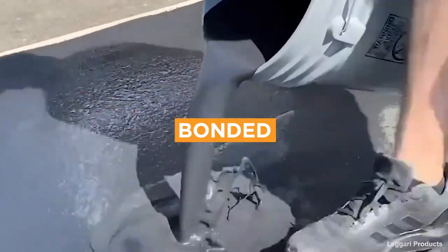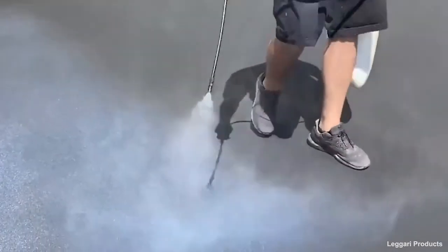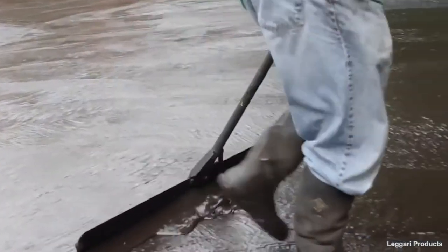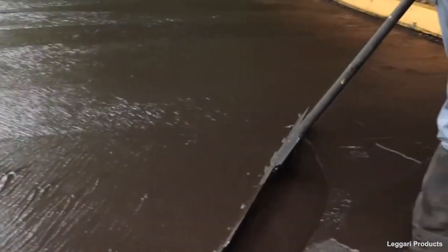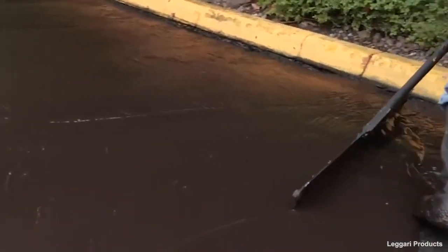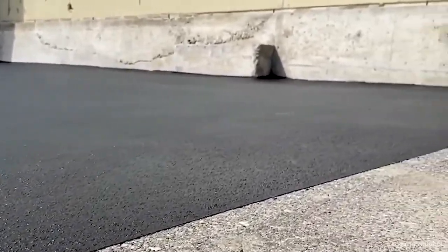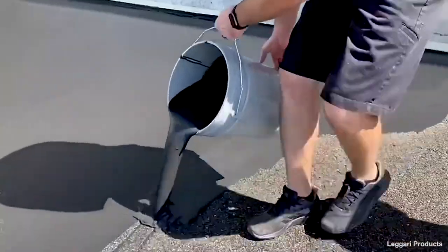Being bonded protects you from subpar work. If the asphalt seal coating job is done poorly and requires repair, or in some way causes damages to your property, bonding will handle that cost. This includes hiring another contractor, if required, to do the work.